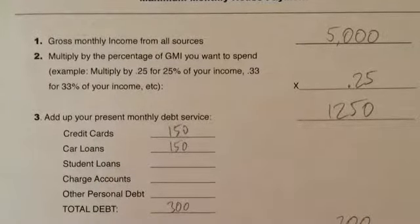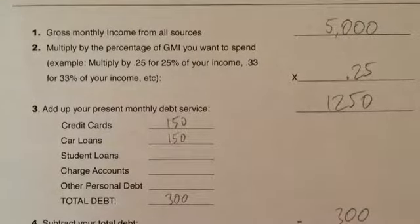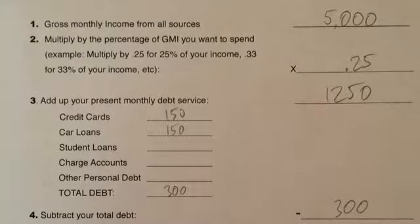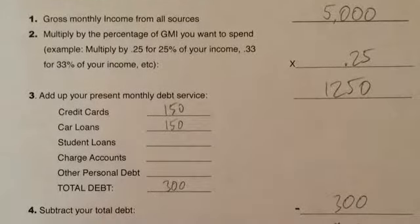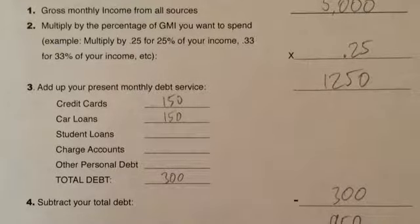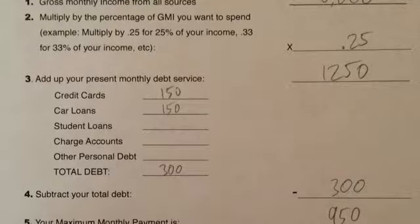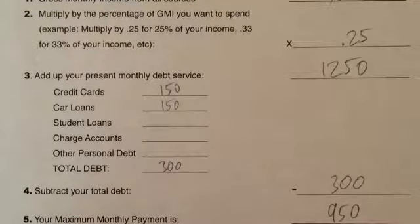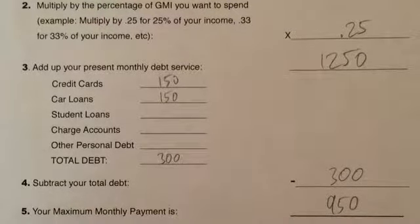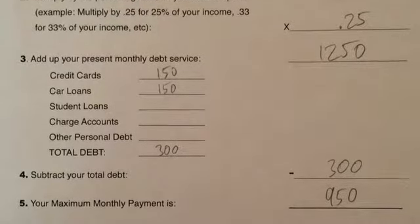Let's take a look at that example using the worksheet. With $5,000 of gross monthly income, we multiply it by 25% — we don't want to exceed 25% in this example — arriving at $1,250. We have $150 each for credit card payments and car loan payments, totaling $300 in debt. Subtracting $300 from $1,250, we are left with $950. That's the maximum mortgage payment you want to make in this example.